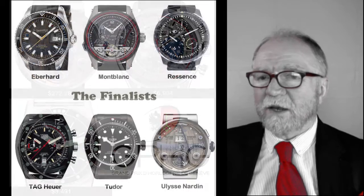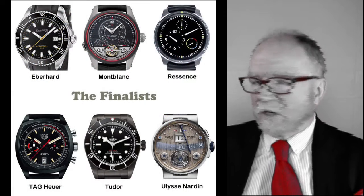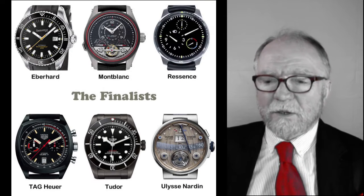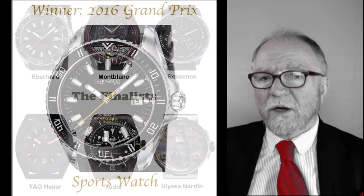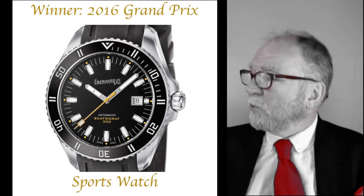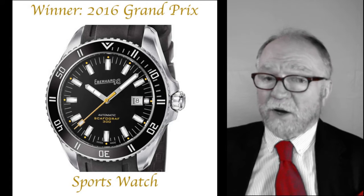Now let's take a look at the finalists. There are six of them: Eberhard, Montblanc, Ressence, Tag Heuer, Tudor, and Ulysse Nardin. The winner of the 2016 Grand Prix sports watch category was the Eberhard ScassoGraph 300.